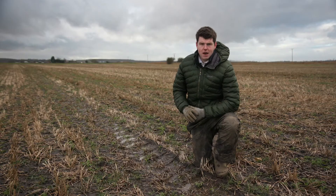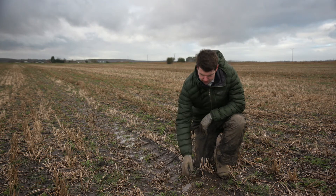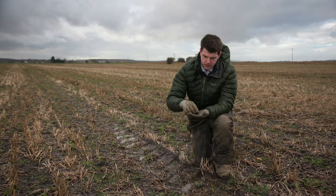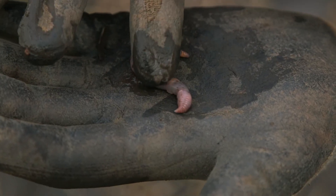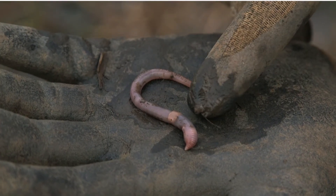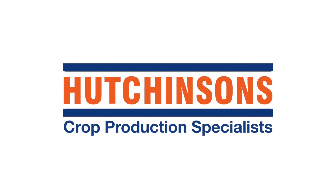There just so happens to be an anisic worm in front of me here. Here we have a fully grown anisic worm, as can be determined by the collar, and it is a clear sign of good soil health within this part of the field.